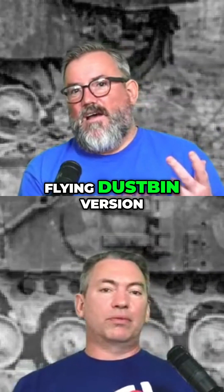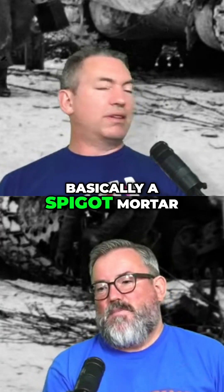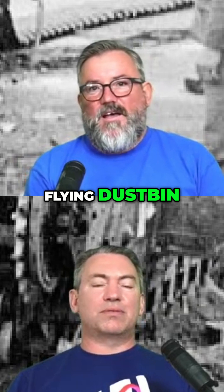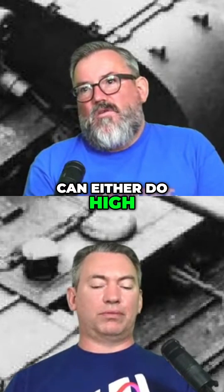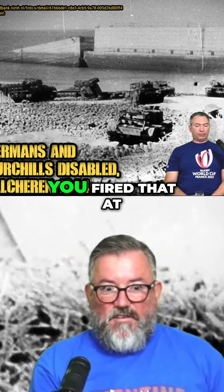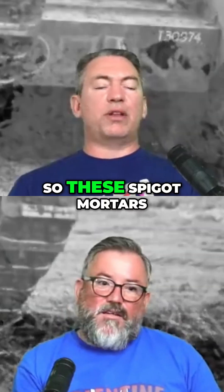There was the 'Flying Dustbin' version, which had an enormous spigot mortar — they called it the Petard. It fired about 40 pounds of explosive. With munitions, you can either go high velocity or rely on chemical energy in the warhead, and that was definitely a lot of chemical energy — you fire that at a bunker, it's delivering a lot of high explosive.